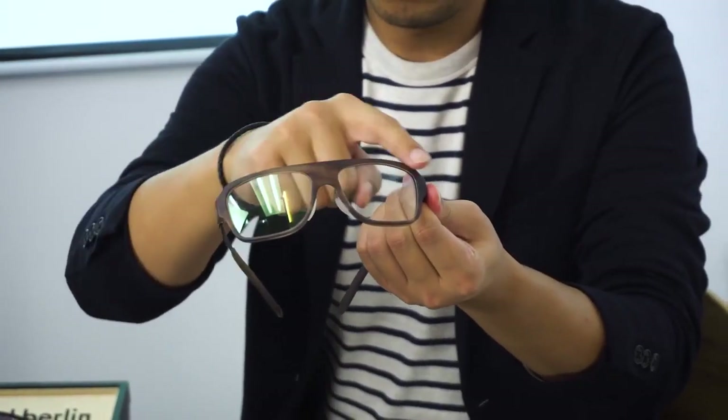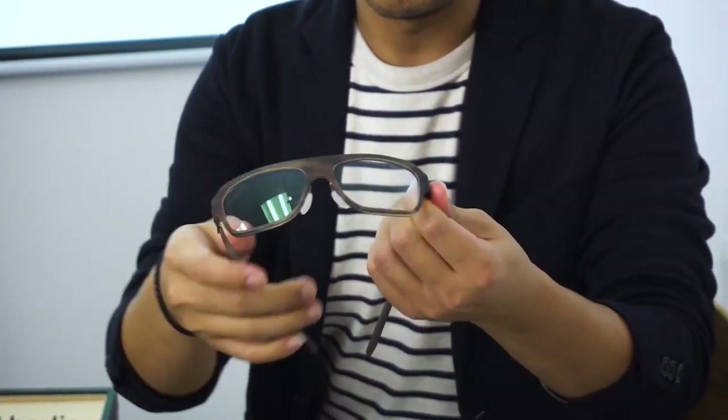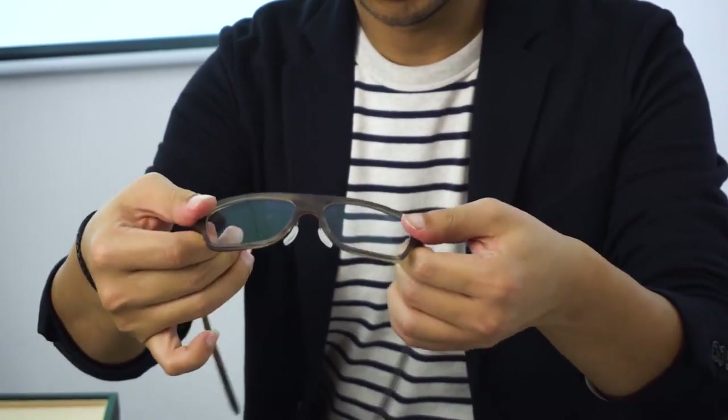Other than that, we have our acetate frames. Commonly, we call it a plastic frame. And of course, the colour — everything you can see is more colourful, and of course, thicker and stronger.